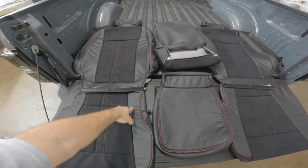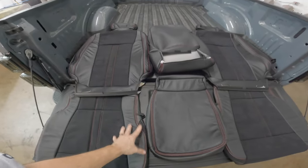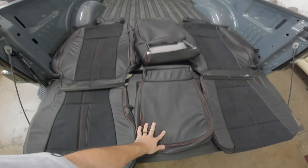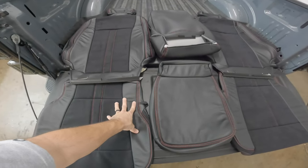I decided to go with this custom interior package from Catskin. Catskin is like the leader when it comes to aftermarket interiors. In fact, most dealerships will give you the option if you want to replace your interior and go with a custom Catskin interior — they actually give you the option. That's what kind of quality Catskin produces.